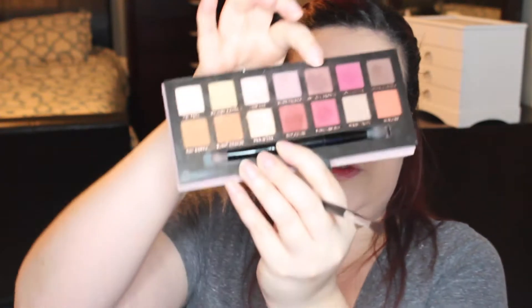Now we're going to use the same Morphe m506 brush, which I love because it's a perfect small crease brush, and we are going to take the color Antique Bronze — a beautiful brown with gold reflects in it — and we are going to run it through our crease. Since this is a small brush, it's perfect for running it through the crease.